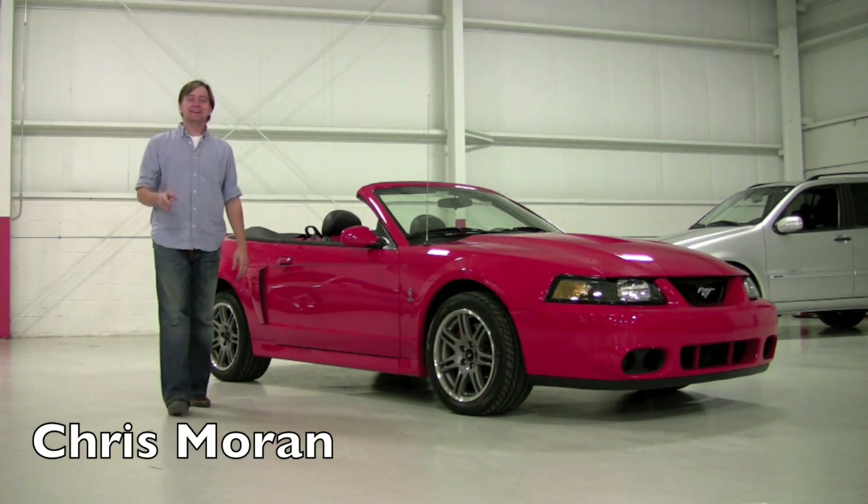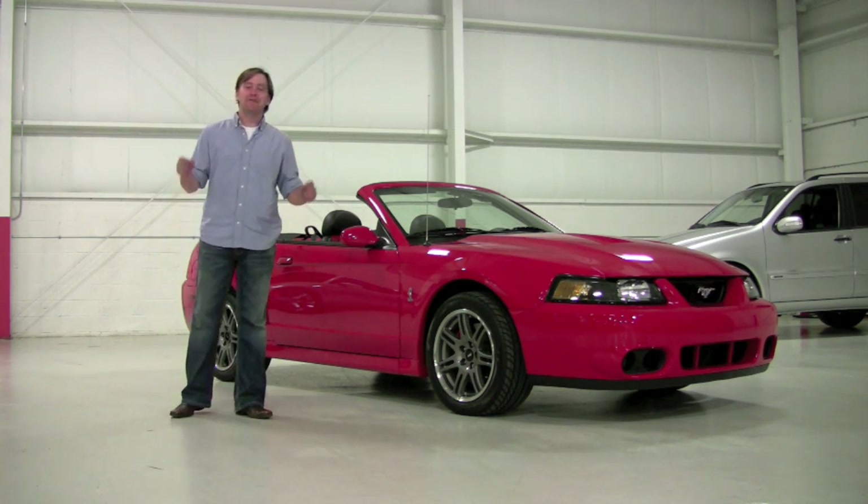Welcome back to Chicago Cars Direct. Today we're going to spend some time with a 2003 Ford Mustang Cobra Convertible.